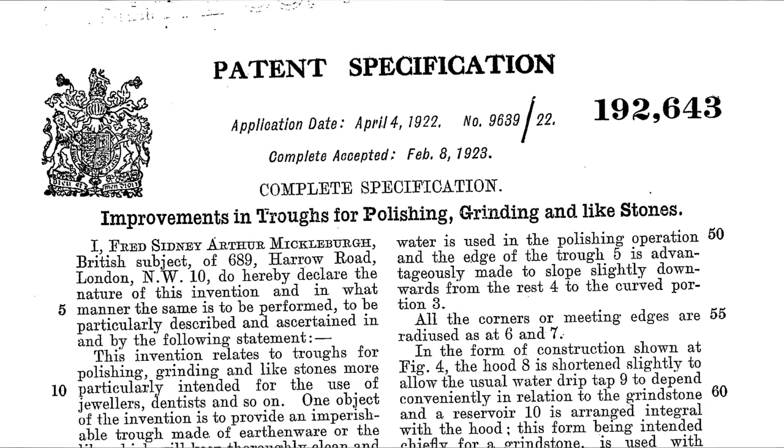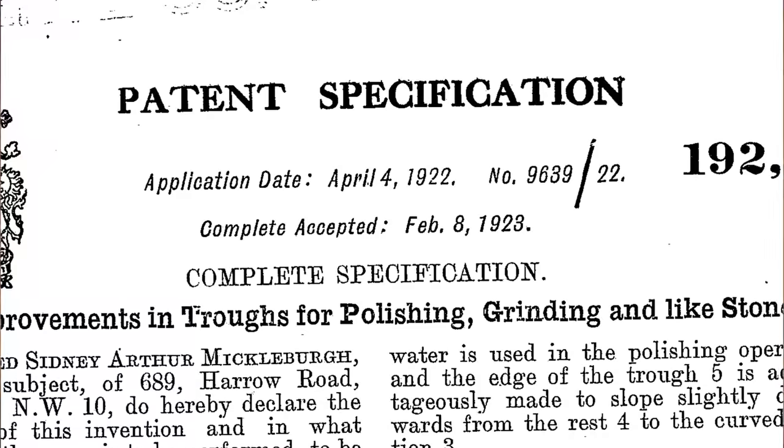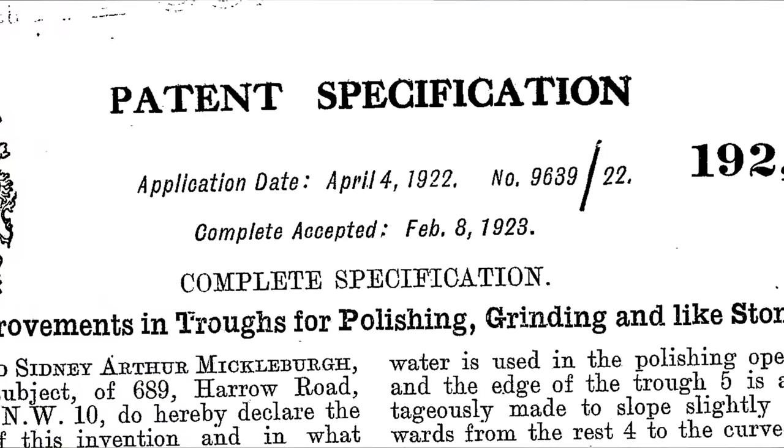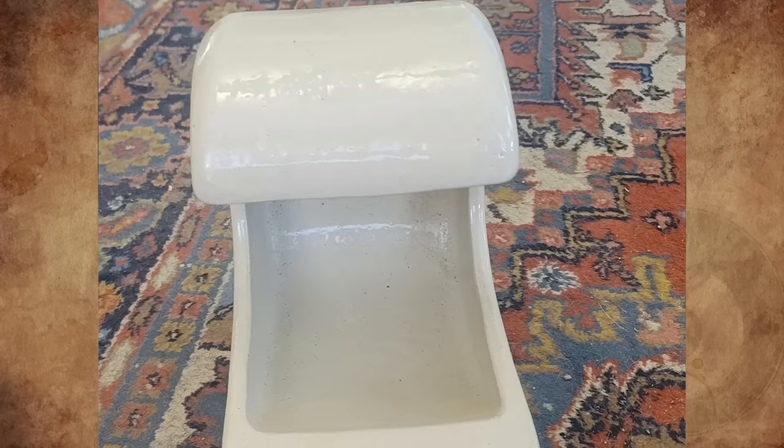It's a trough for use with a grinding and polishing wheel setup. The patent is titled "Improvements in Troughs for Polishing, Grinding and Like Stones," patented on April 4th, 1922 by Fred Sidney Arthur Mickleberg of London, England. It goes behind a polishing wheel so the water and pumice don't spray all around.